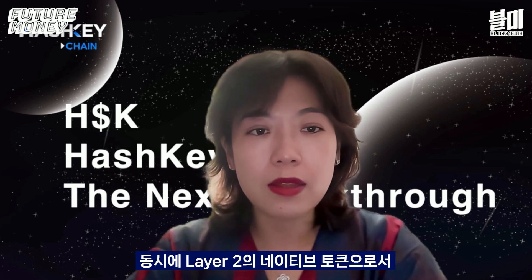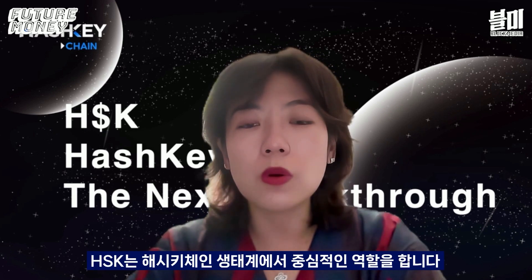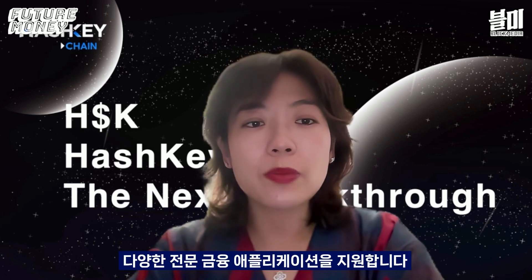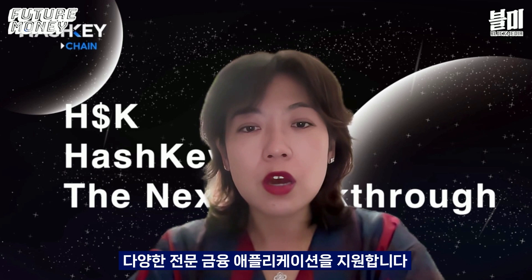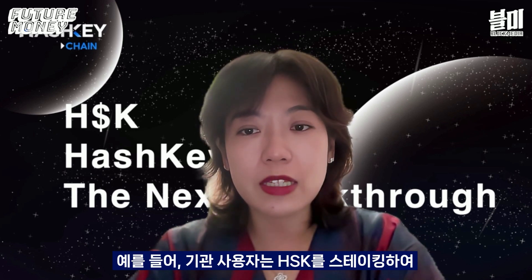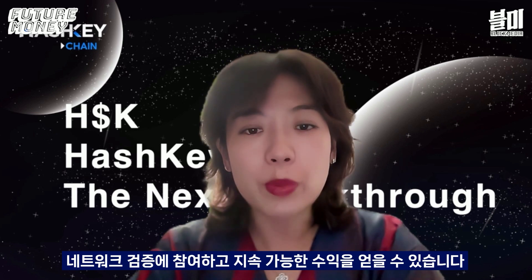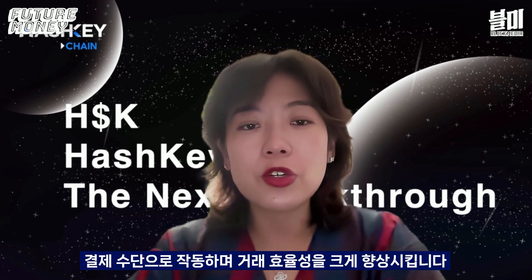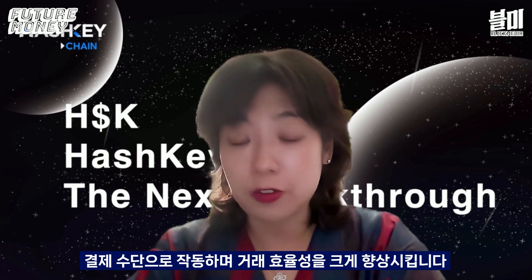At the same time, as the native token of layer-2, HSK plays a central role on Hashkey Chain. Beyond paying the GAS fee, it supports different professional financial applications. For example, institutional users can stake HSK to participate in network validation and earn sustainable returns. In scenarios like cross-border payment and asset tokenization, HSK serves as a settlement medium, which significantly improves transaction efficiency.